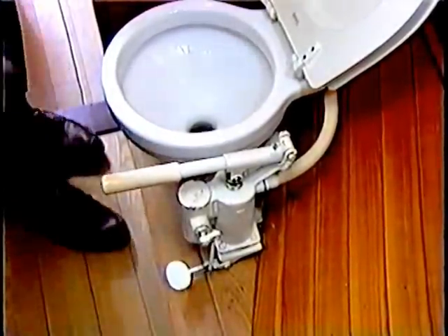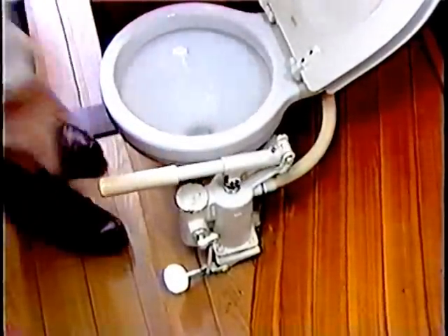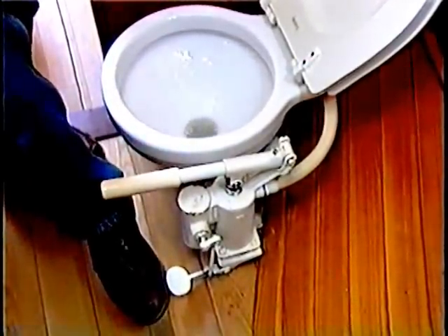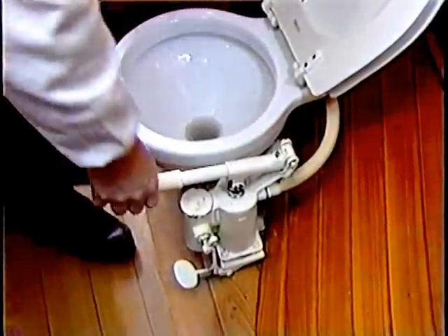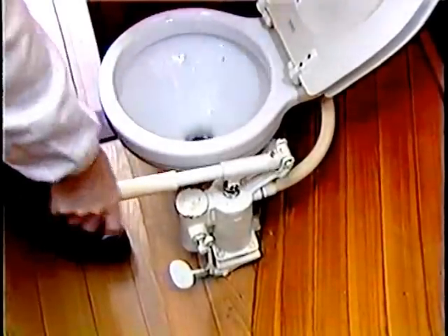First you push down this little pedal. This lets water into the bowl when you pump the handle like this. Then you use it just like any other toilet. When you are done, lift the pedal and then pump the handle until the bowl is empty. If you have any problems, just let your instructor or one of the crew know.